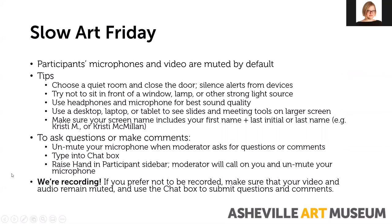A few notes before we get started. You'll notice your microphones and video are muted by default. If you'd like to start your video you're more than welcome to do so at any time. Choose a quiet room and close the door. Silence alerts from devices since this is a program where we will be allowing you to unmute your microphone. If your microphone is unmuted and things are dinging in the background it can be pretty distracting. Try not to sit in front of a window, lamp, or other strong light source if you choose to have your video on. Use headphones and a microphone for best sound quality. While you can log on using a smartphone, we do recommend using a desktop, laptop, or tablet so that you can see the slides and meeting tools on the larger screen.